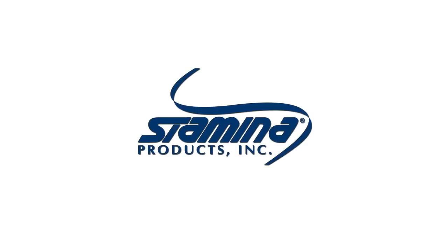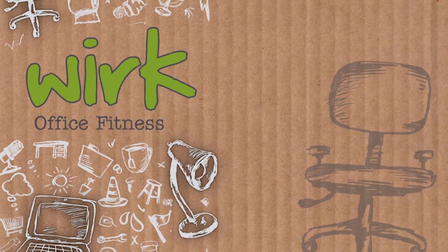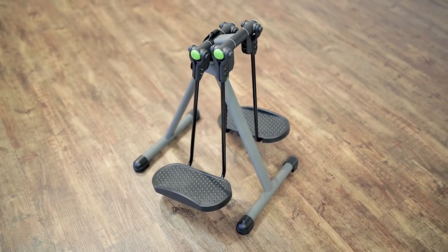The ill effects of being sedentary all day every day are clear and abundant. From heart disease to back pain, there is no doubt that something needs to change. Meet the Work Orbit from Stamina Products, a new Strider designed and built to set your legs free.